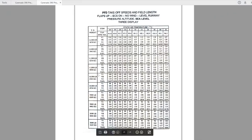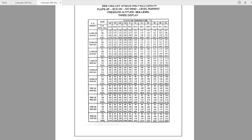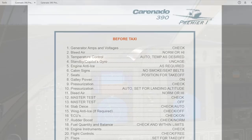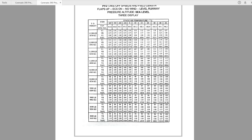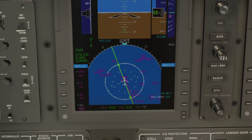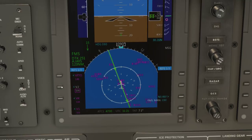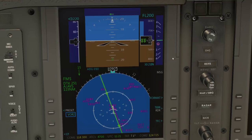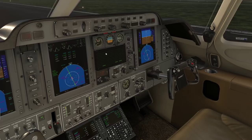Let me double-check that against the performance table so we can set our ref speeds. Static air temperature is 7 degrees Celsius. So at 11,000 pounds and 7 degrees — somewhere between 0 and 10 — that gives us: V1 is 1.03, VR is 1.08, and V2 is 1.22. Vref we'll worry about later as we descend. I think we are good. Altimeter has been set based on the airport weather conditions.